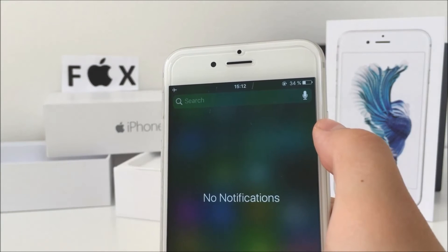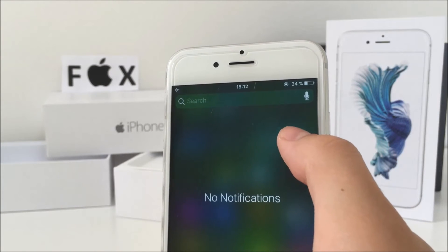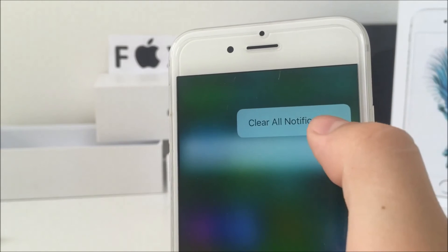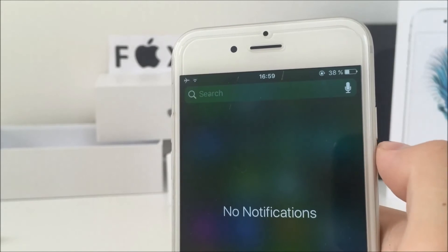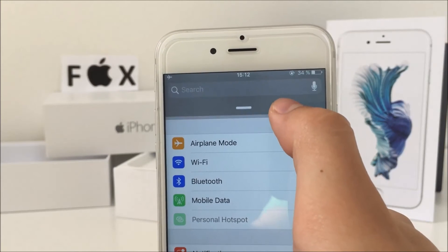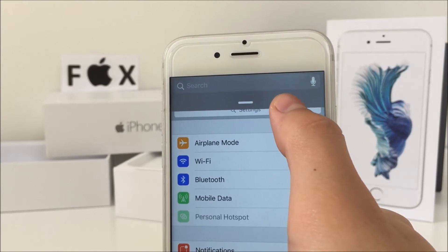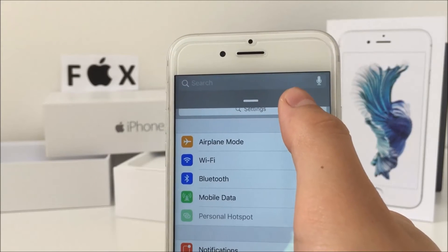The notification center is another thing that has changed. Now there's an option to search right within the notification center, and you can clear all of your notifications by just 3D touching on the X icon. What I noticed is that in certain apps the phone vibrates somewhere in its location while dragging down the notification center. I'm not sure why that happens but it's definitely there.